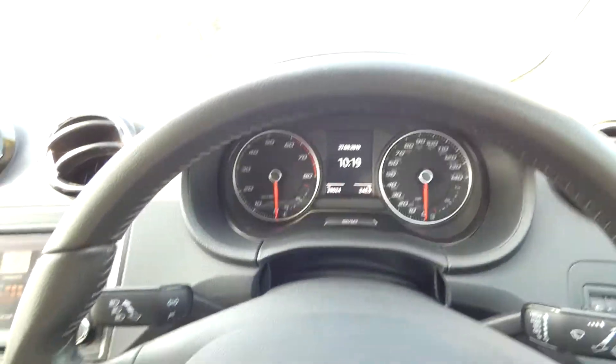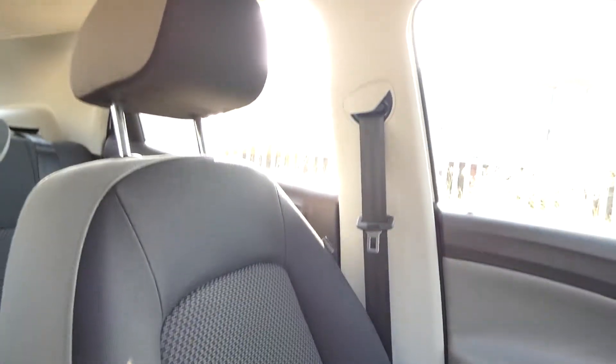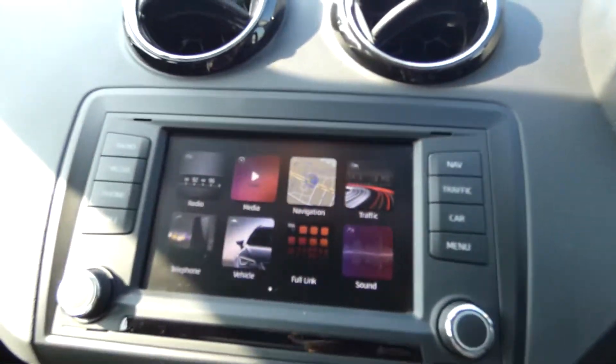We've got the black leather steering wheel, manual gear stick and also handbrake, which are all in black leather matching. And again the interior seats are in grey and black interior.